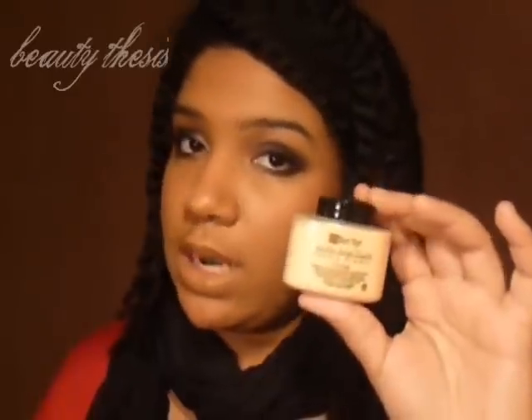I also picked up the Liquisette to set makeup, and I picked up the banana powder, which was a recommendation from Miss Erin from Scandalous Beauty. I'll be trying all of these to see how they work out.